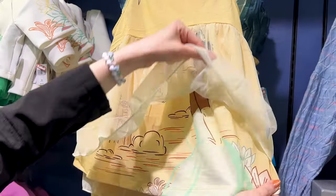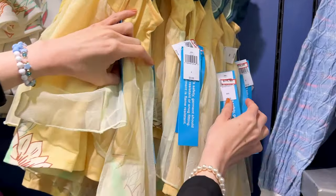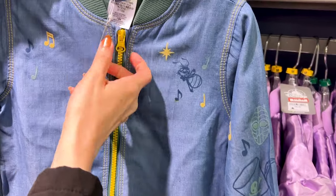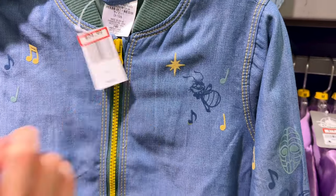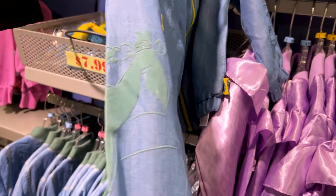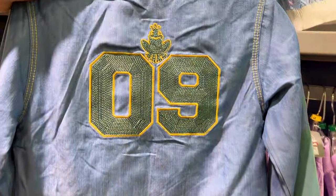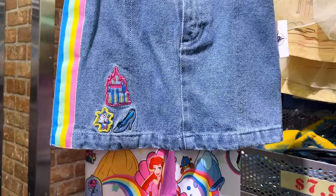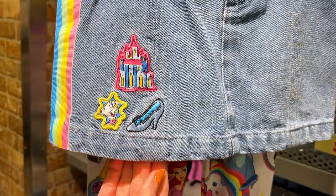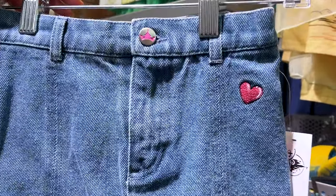They have a Princess Tiana set — look how beautiful she is — originally $30, selling for $15. The denim zip-up jacket with flock details and embroidery on the back is $25 from $50. And this denim mini skirt with Disney Princess leggings on the bottom — with little embroidered patches — originally $50, selling for $20.